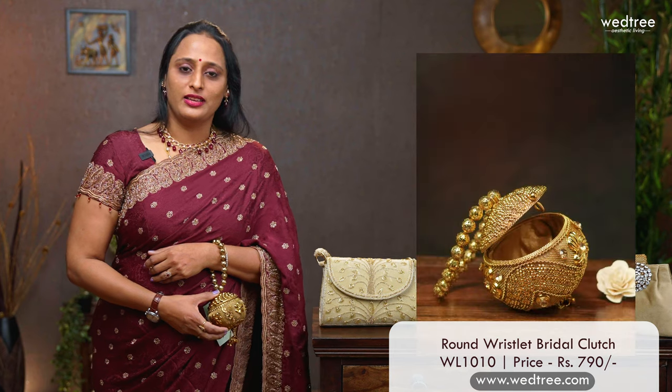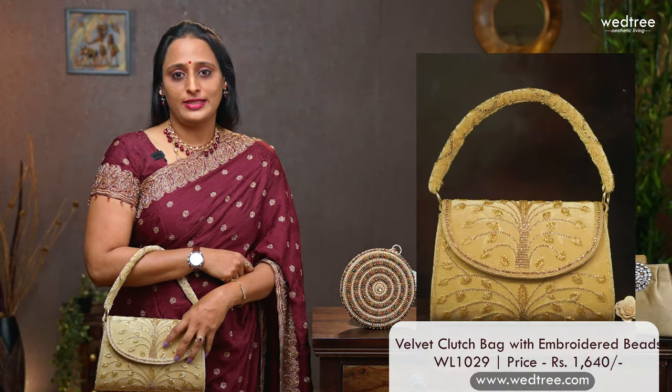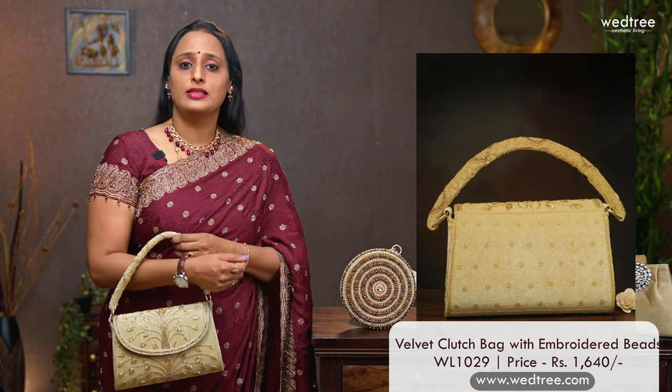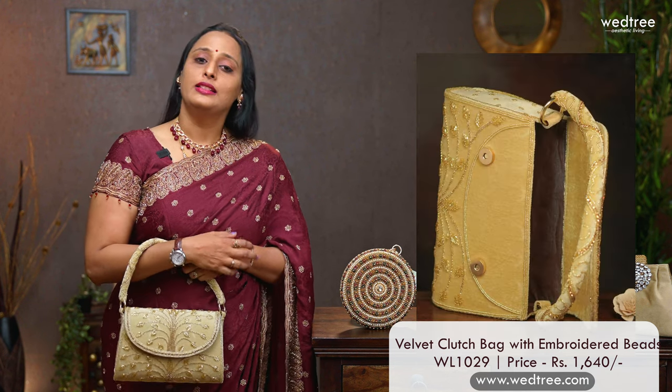Here is this cute little wristlet clutch that goes very well with a traditional saree. This one is priced at $790. The final one in this category is a velvet finish wristlet clutch that comes with heavy embroidery work and also has an embroidery pattern in the handle. This one is priced at $1640.